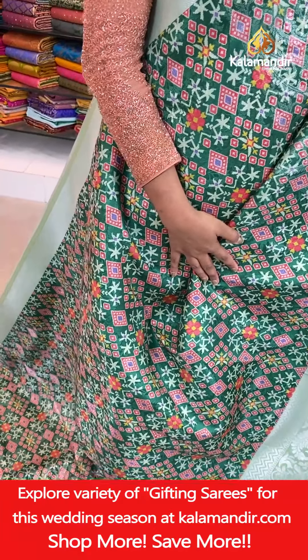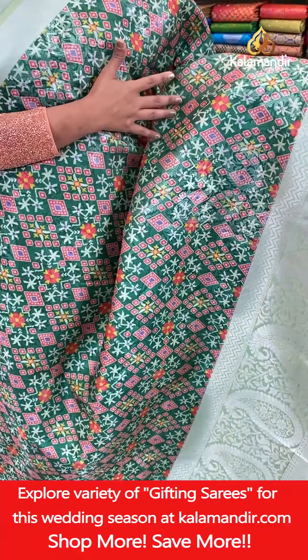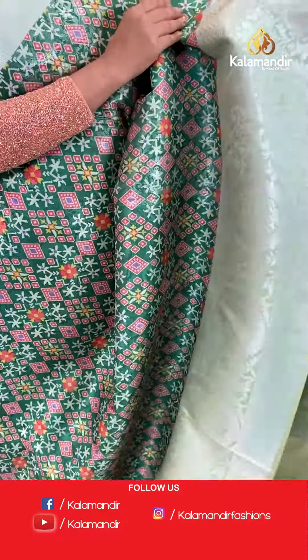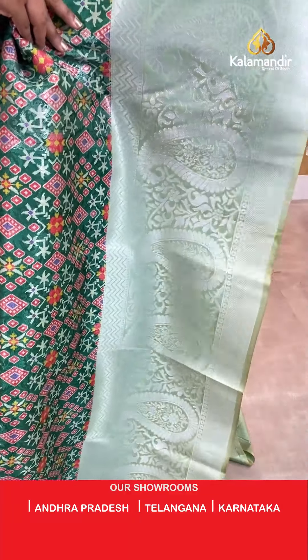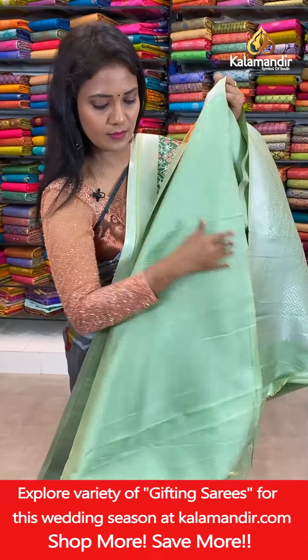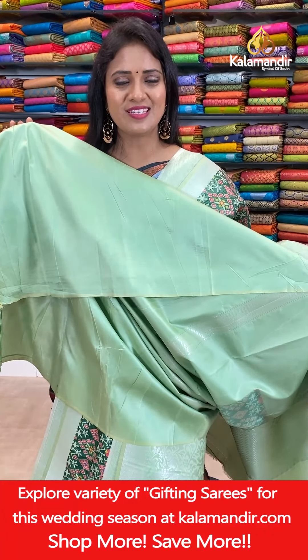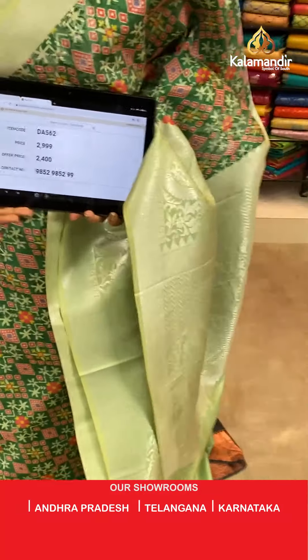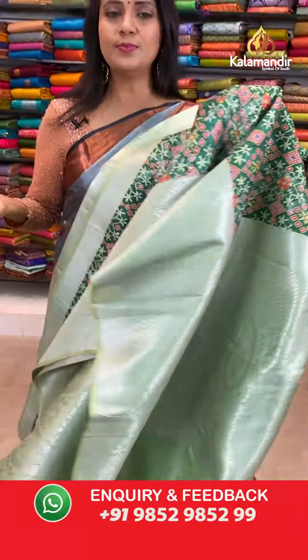Next saree — it's a dark sage green combination, all over body very huge ikat print, digital print. Including the digital print you can also see zari mango booties. Border is contrast medium with huge mangoes, florals, zigzags, and cross khadi. Pallu contrast with zigzags and also huge mangoes. Blouse is contrast plain. Saree code DA562, actual price 2,999, final price 2,400. Price range has changed for this saree and the pattern is also changed.